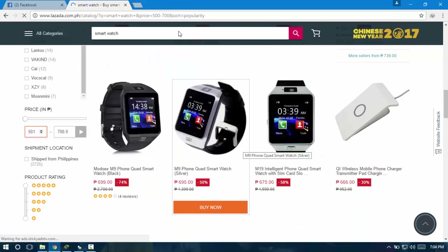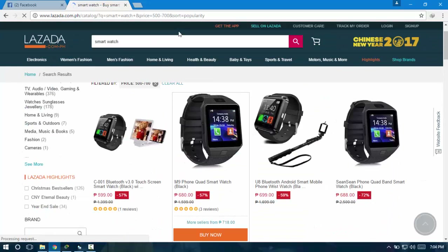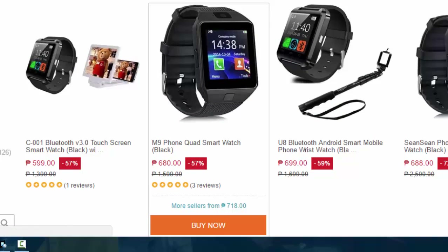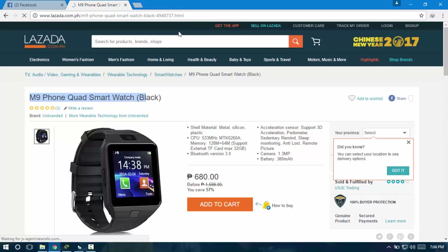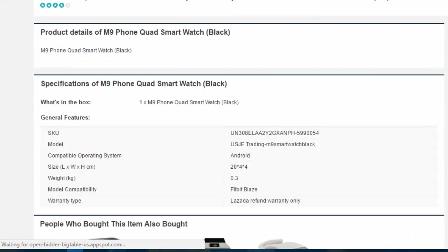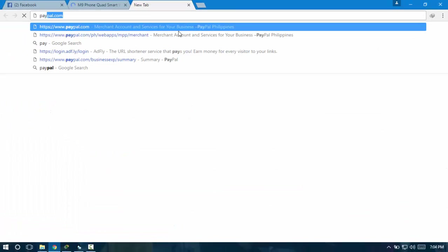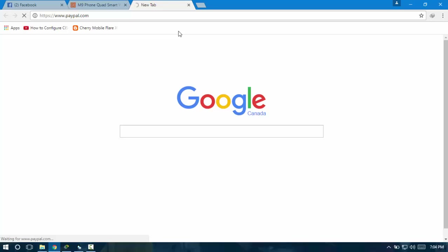I think I already found the cheapest one, so let's go ahead and buy it. Here's the cheapest one — let's try to view the specs of the item. This smartwatch is something I've done research on and I found it really cool. I'm going to try this out. I have my money on my PayPal, so I will go to my PayPal account to show you.